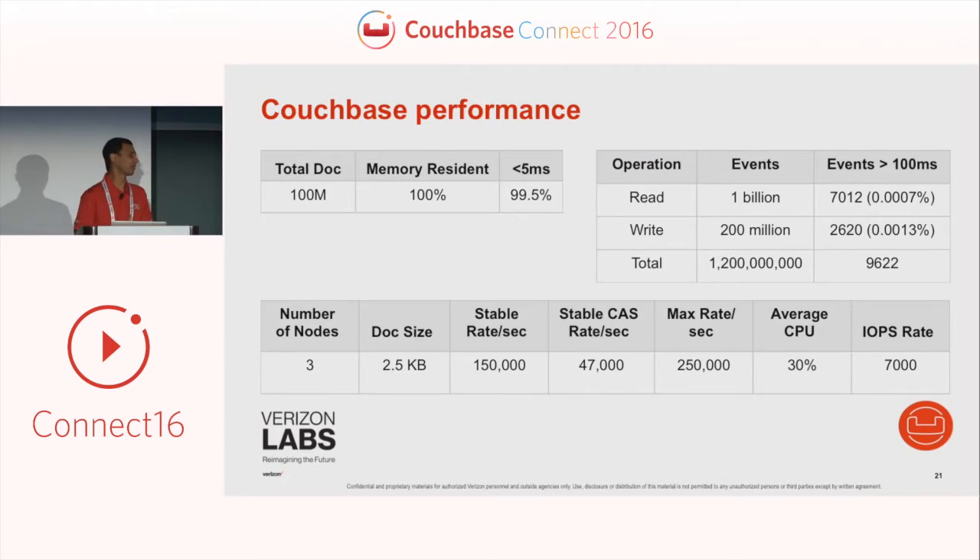Here are some of our initial limited testing results with Couchbase that gave us comfort that it was good enough — and could go beyond what we needed. Even with a very small cluster of three nodes, it gives very high throughput in terms of both read and write, and the latency numbers are really excellent for a three-node cluster.